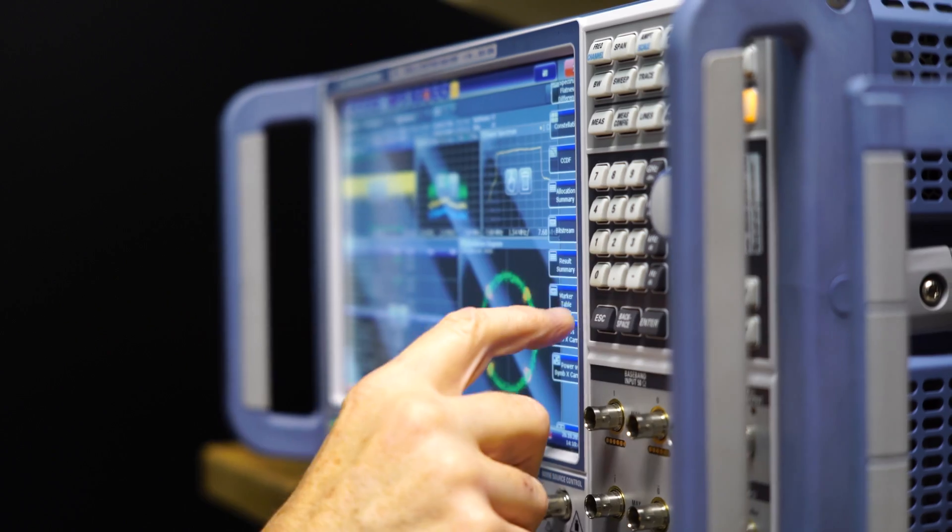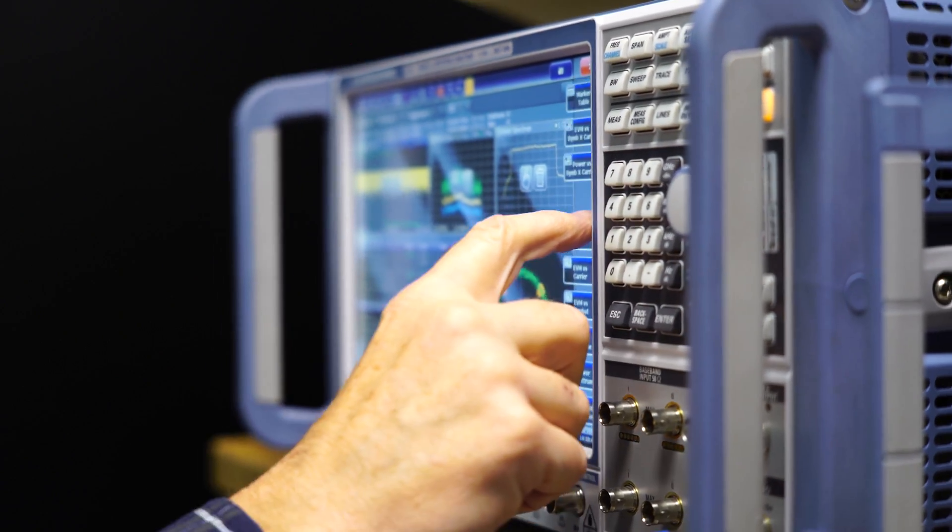It's a secure device test room so that vendors can bring their prototype devices in and we can test them in a secure location.